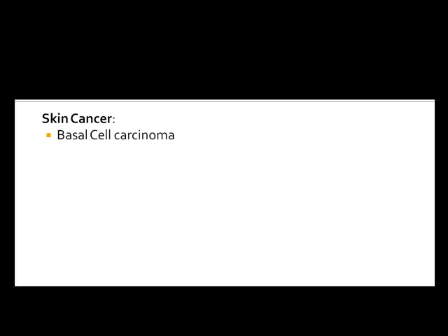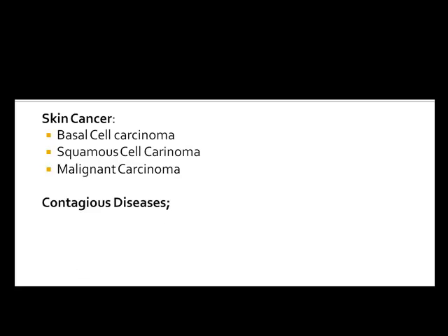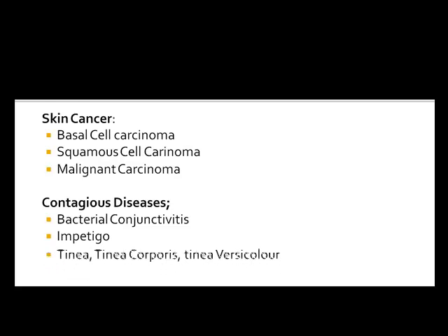Skin cancers we cannot treat include basal cell carcinoma, squamous cell carcinoma, and malignant melanoma — those must be seen by a doctor. Contagious conditions such as bacterial conjunctivitis (pinkeye), impetigo, tinea, tinea corporis, and tinea versicolor are all highly contagious fungal conditions we also cannot treat.